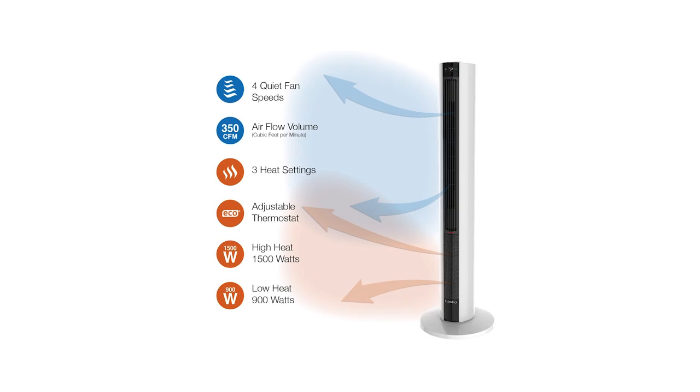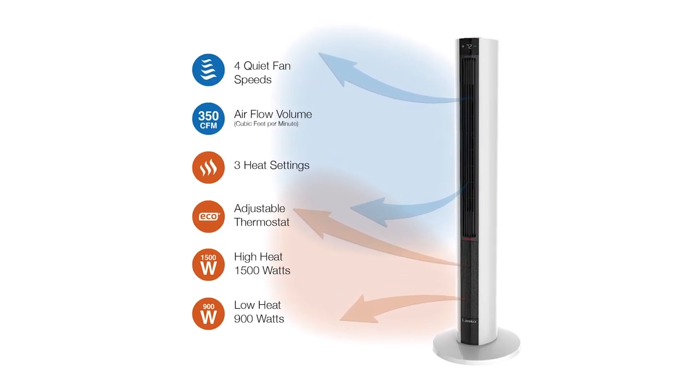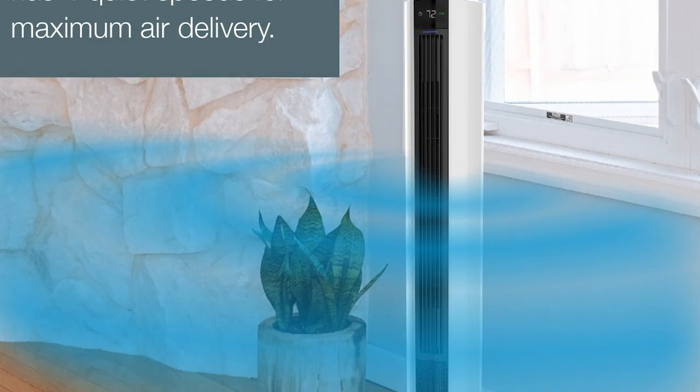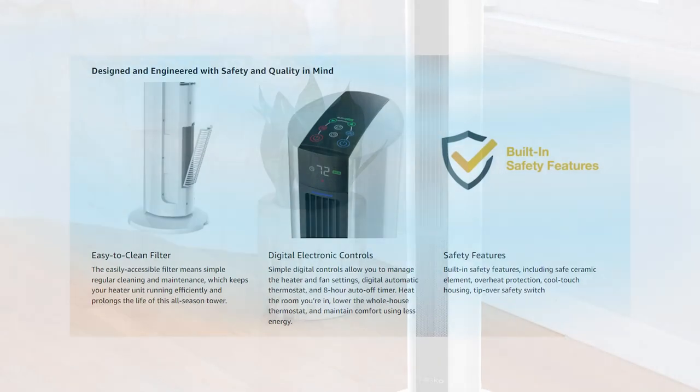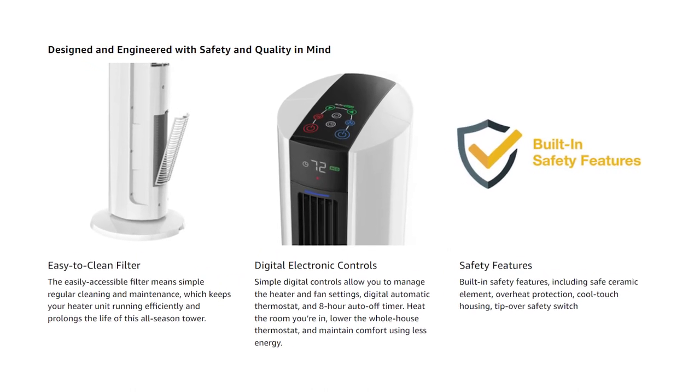It has a cool touch housing, letting you safely control the machine while it's hard at work giving you that soothing warm air. The Lasco all season tower fan and space heater comes with a multi-function digital remote control with onboard storage, allowing you to store it when not in use. For more details regarding the tower heater, you can find it down in the link provided below.